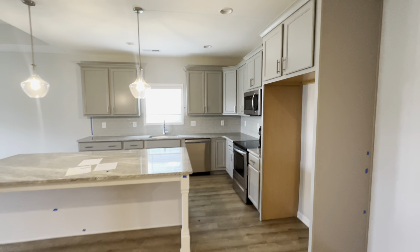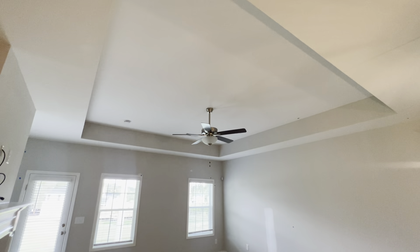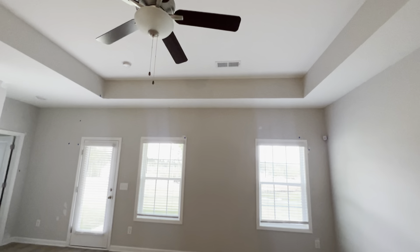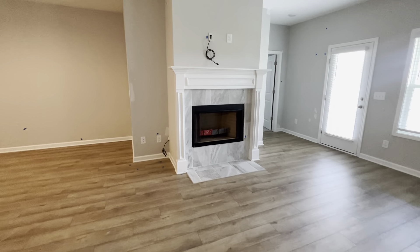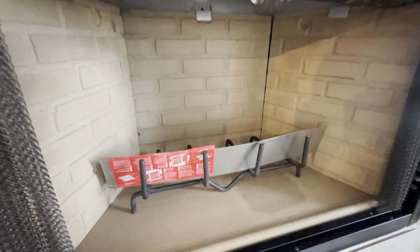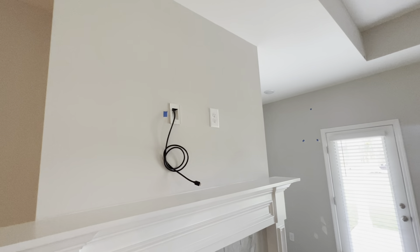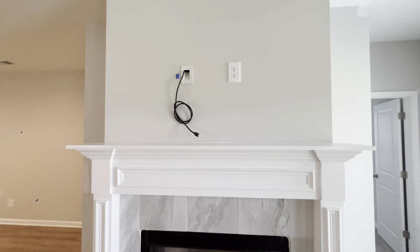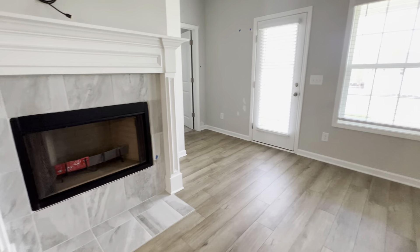Let me know what y'all think about this house — drop a like, drop a comment, subscribe to the channel. We have recessed lighting in the living room with a ceiling fan. And we have a wood-burning fireplace — I like this layout. You got a spot for your TV with a conduit that comes out right there and goes down. That's a nice touch.